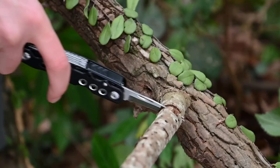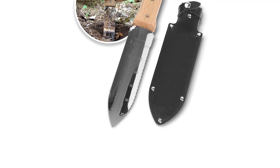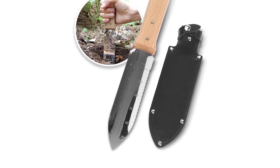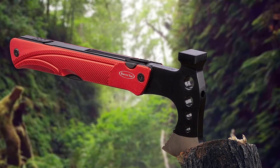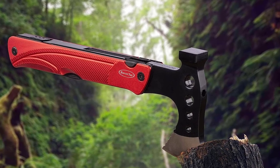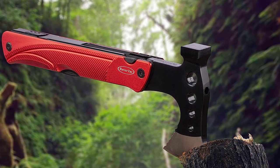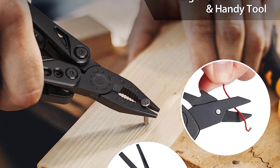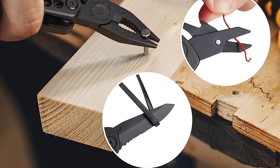Whether you're setting up camp, cooking a meal, or dealing with unexpected situations, the multi-tool camping knife has got you covered. It's a reliable companion that will prove invaluable during your outdoor adventures. Don't head into the wilderness without this essential camping gear item. The multi-tool camping knife will be your go-to tool for a wide range of tasks, ensuring you're always prepared for whatever comes your way.